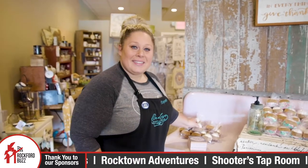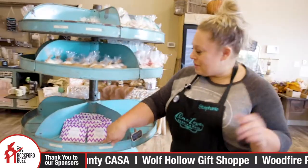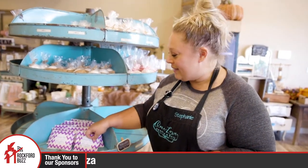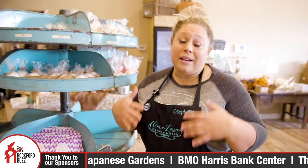We have shower steamers too, which are great with cold and allergy season. Right now we've got lavender mint and I'm actually packaging eucalyptus mint and citrus mint. We always have a limited edition seasonal scent. These are nice five-ounce pucks and they're great for relieving any type of congestion or providing aromatherapy in your bathroom space as well.